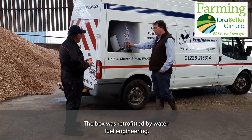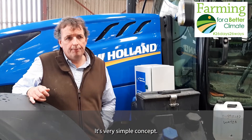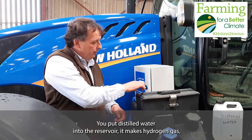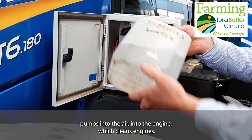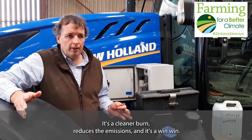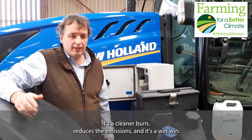The box was retrofitted by Water Fuel Engineering. It's a very simple concept — you put distilled water into the reservoir, it makes hydrogen gas, and pumps it into the air intake of the engine, which cleans the engine. It's a cleaner burn, reduces the emissions, and it's a win-win.